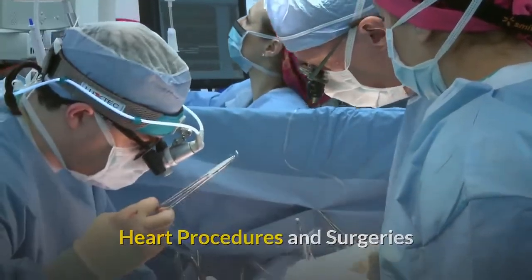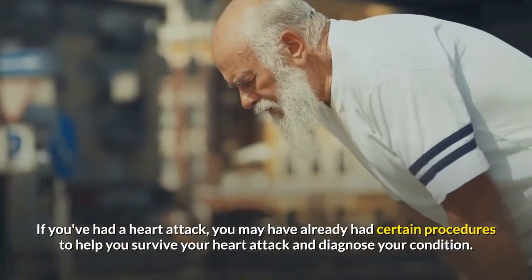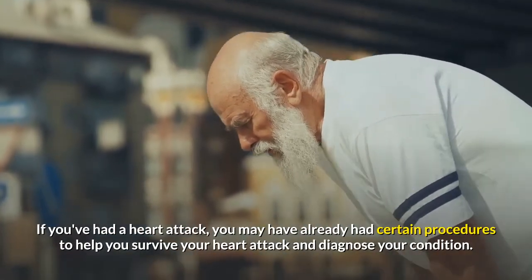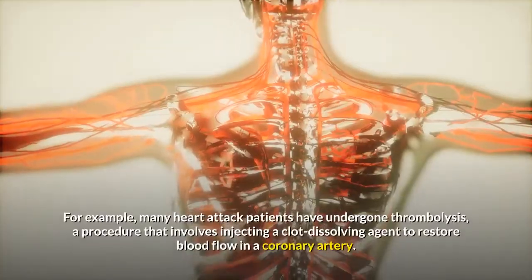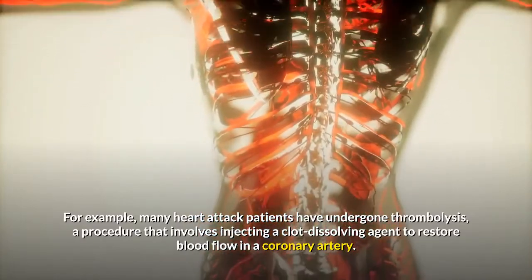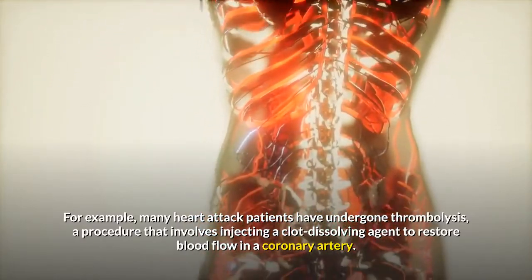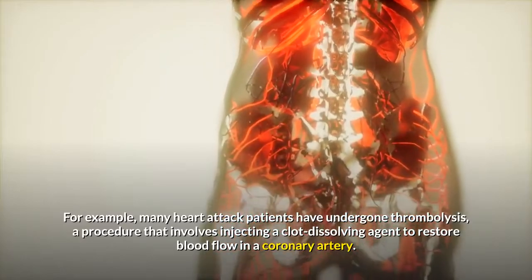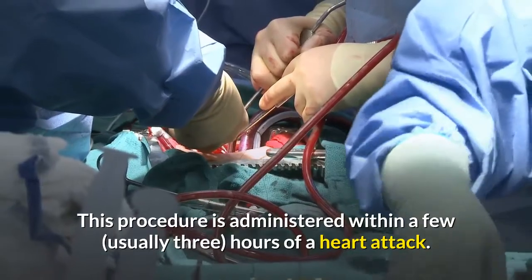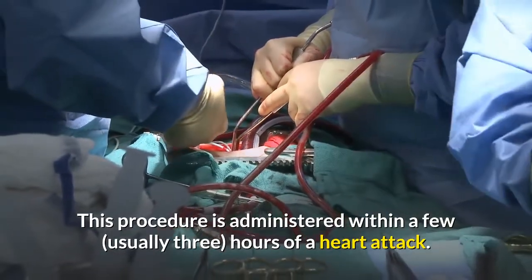Heart procedures and surgeries. If you've had a heart attack, you may have already had certain procedures to help you survive your heart attack and diagnose your condition. For example, many heart attack patients have undergone thrombolysis, a procedure that involves injecting a clot-dissolving agent to restore blood flow in a coronary artery. This procedure is administered within a few, usually three, hours of a heart attack.